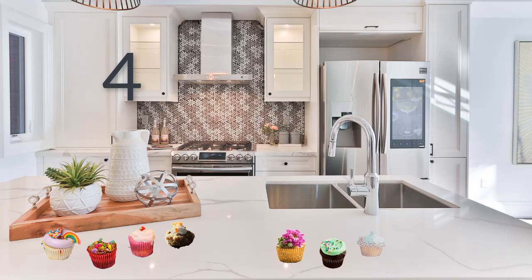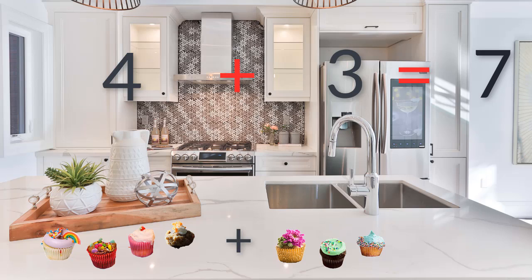And dad's brought some home from work. Can we count how many he's bought? One, two, three. Three cupcakes! Let's find out how many cupcakes we've got all together. One, two, three, four, five, six, seven. Four plus three equals seven.